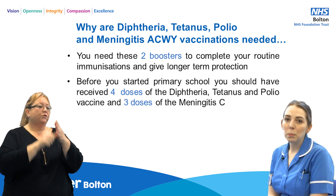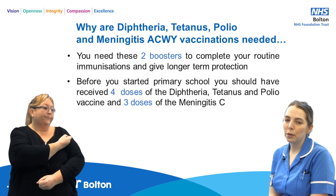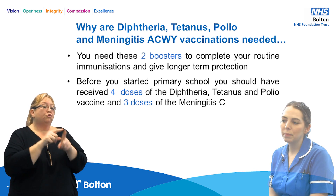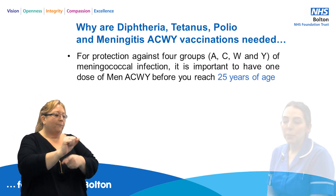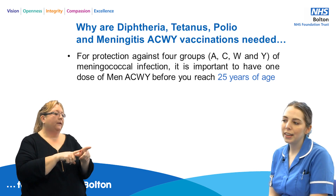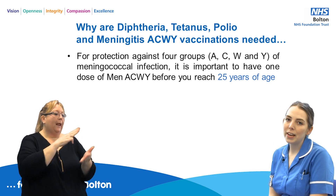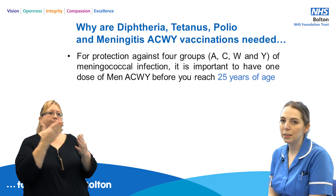Before you started primary school you should have received four doses of the diphtheria, tetanus and polio vaccine, and three doses of the meningitis C vaccine. For protection against the four groups A, C, W and Y of meningococcal infection, it is important to have one dose of the Men ACWY vaccine before you reach 25 years of age.